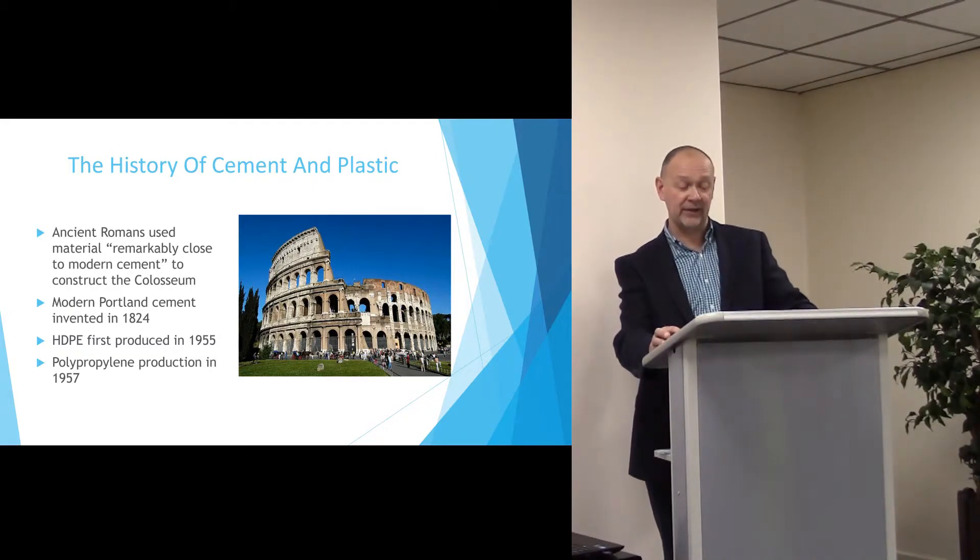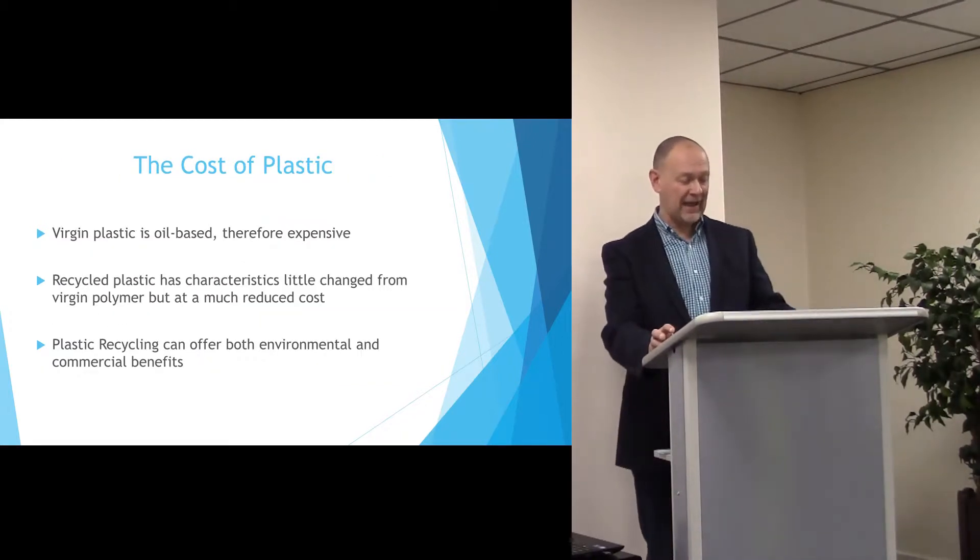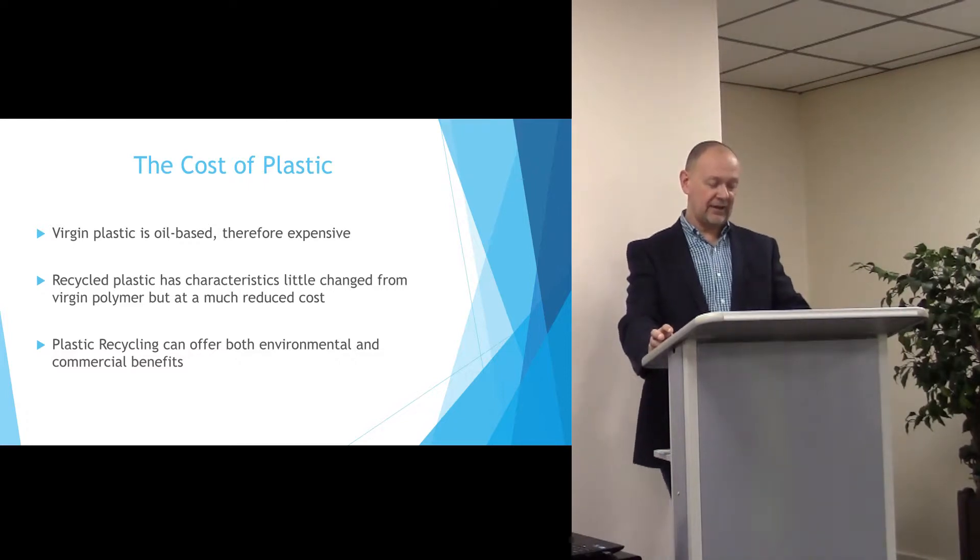Compare that to polyethylene which came some 131 years later, and followed closely by polypropylene in 1957. Virgin polymers are also expensive compared to cement because of their oil based nature and have some variability in pricing.